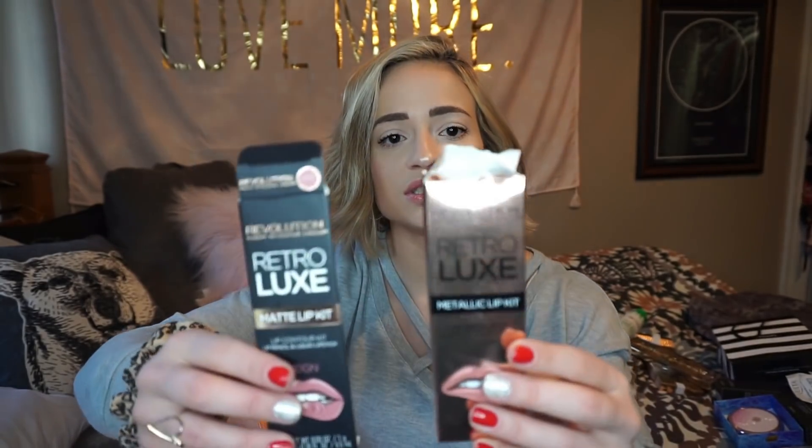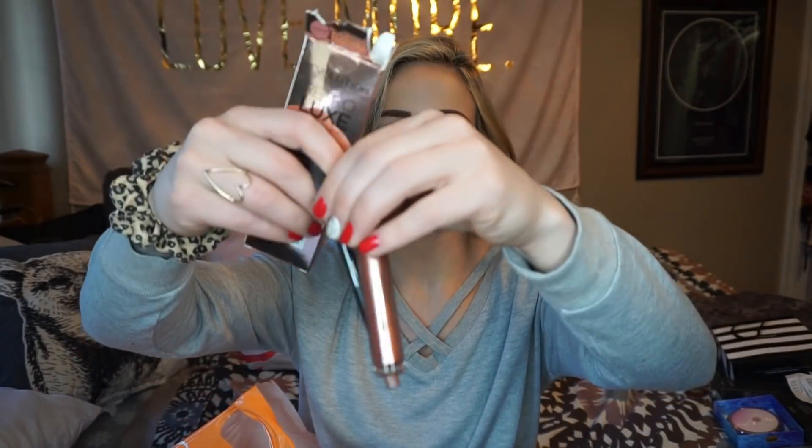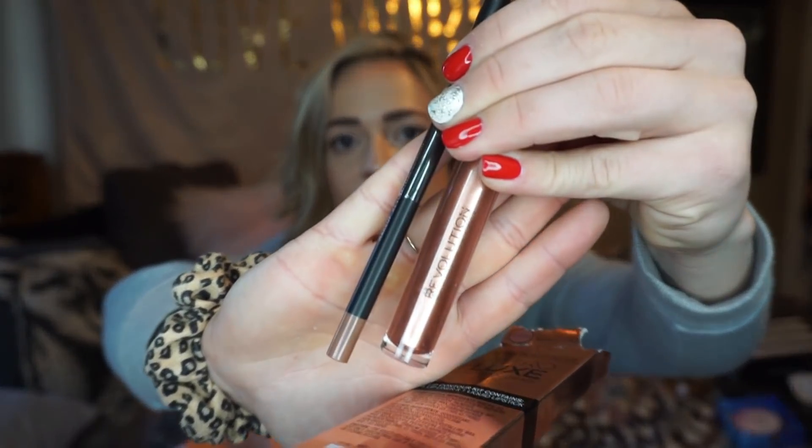Next, I actually got this today — it's the Not Your Mother's Dry Shampoo. I've used this a million times and they had it on sale today at Ulta for $2.99, so that was the main reason I went there. Best dry shampoo. I also got two Makeup Revolution Retrolux Matte Lip Kit and Metallic Lip Kit. I already used the matte lip — it was in Color Rain. The metallic lip kit comes with a gloss and a liner, called 'We Rule.' I like when it comes with a liner and a lip gloss.